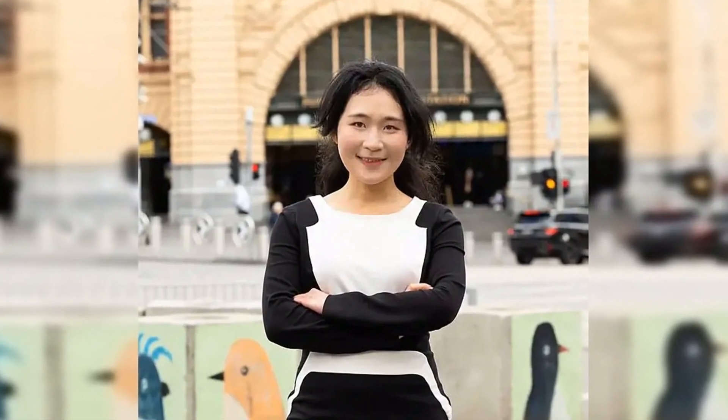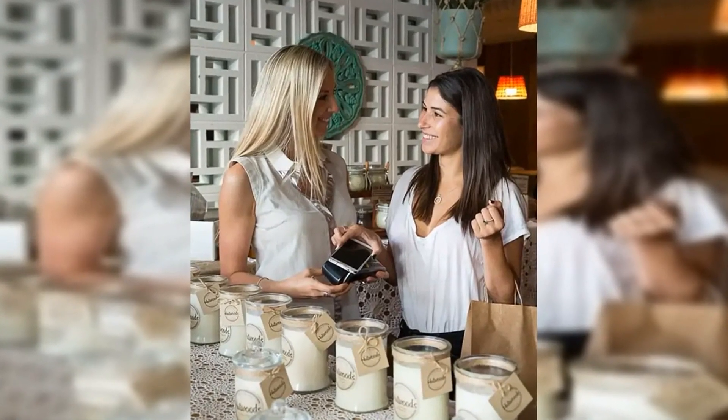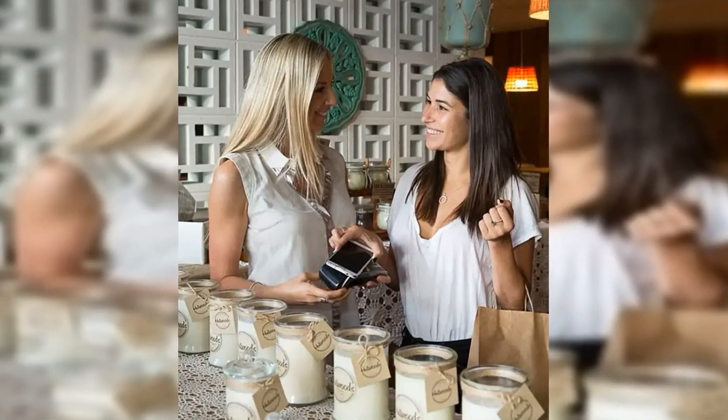Many Aussies were not impressed with the change. 'What a backward step, Woolworths. You will lose a lot of business by your stupidity,' one said. 'I will be asking for staff discounts soon between self-service and this,' another added. 'I will go elsewhere,' another simply stated.